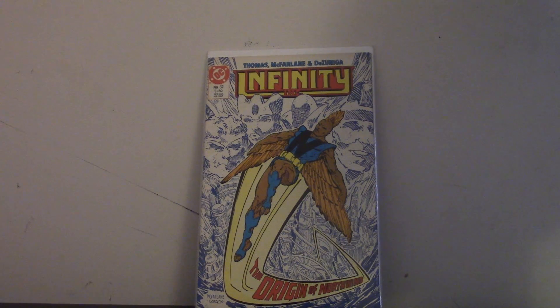Hey guys, this is Comics Boy here with another video. So today I was lucky enough to pick up a few books — not that much, but let's get into it.